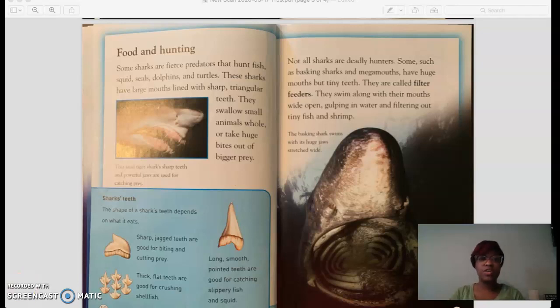Some sharks are fierce predators that hunt fish, squid, seals, dolphins, and turtles. These sharks have large mouths lined with sharp triangular teeth. They swallow small animals whole or take huge bites out of bigger prey.